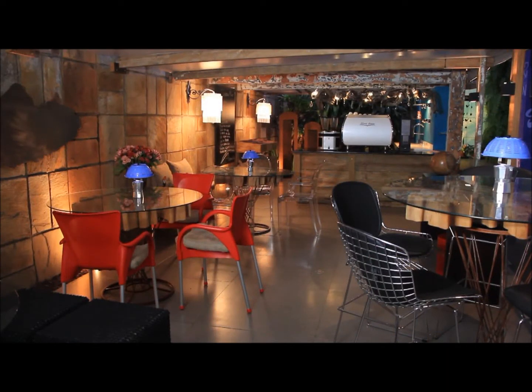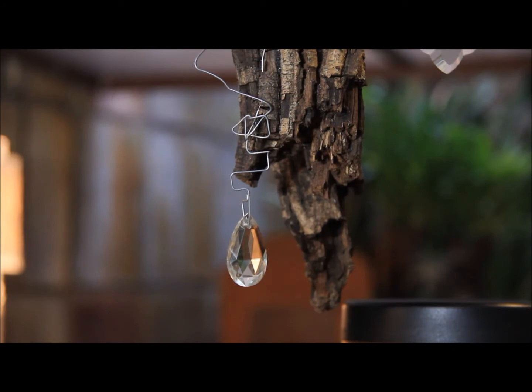We also use a cipó and put some crystals on it, which became a beautiful luminary.